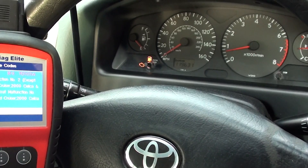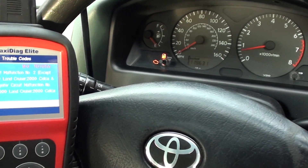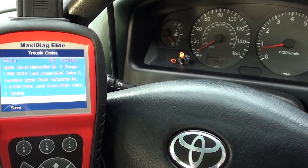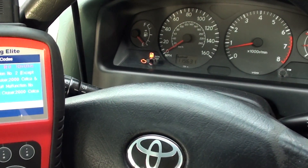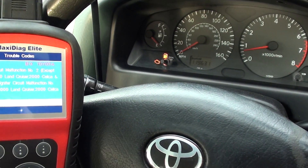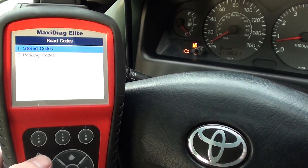So that is the ignition coil that we had a problem with. We replaced that and now the engine has started and it's staying running, which is good news. The engine light is still on though, so what we're going to do is erase the fault code and get rid of the engine warning light.